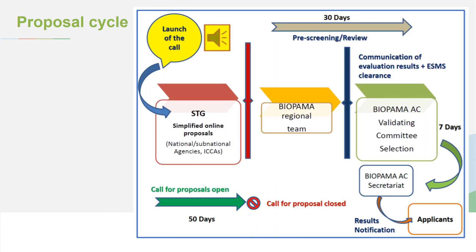This is a summary of the proposal cycle. The call for proposals is currently open and closes on the 4th of February — 26 days away. The regional team will then do an initial assessment, screening proposals and reviewing ESMS risks. Proposals reaching the 35-point threshold and recommended for funding will be submitted to the validating committee, which makes the final decision. They notify our secretariat in Switzerland, and then we can notify applicants.